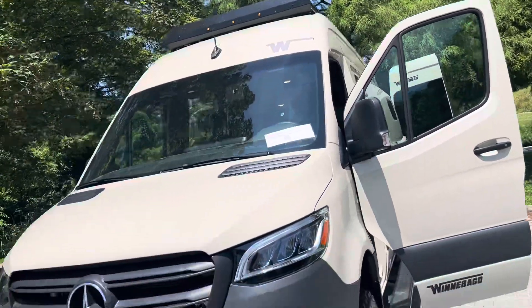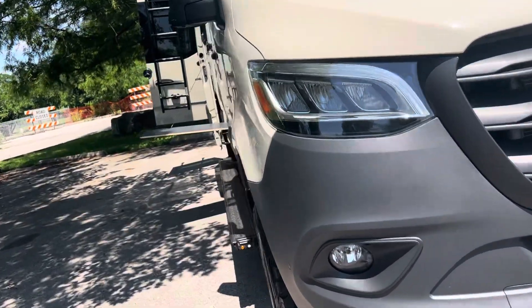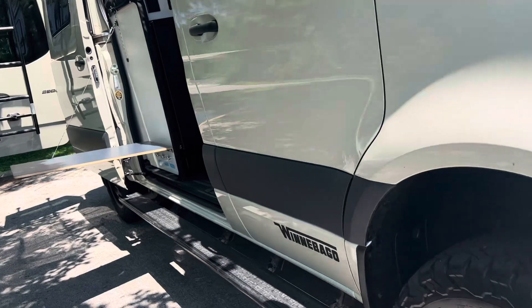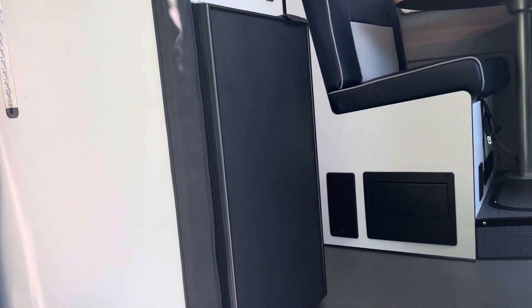I'm going to walk inside and show you around. Give me a call — you can buy this thing at a number unheard of for new Revels, anywhere, anytime, anyplace.